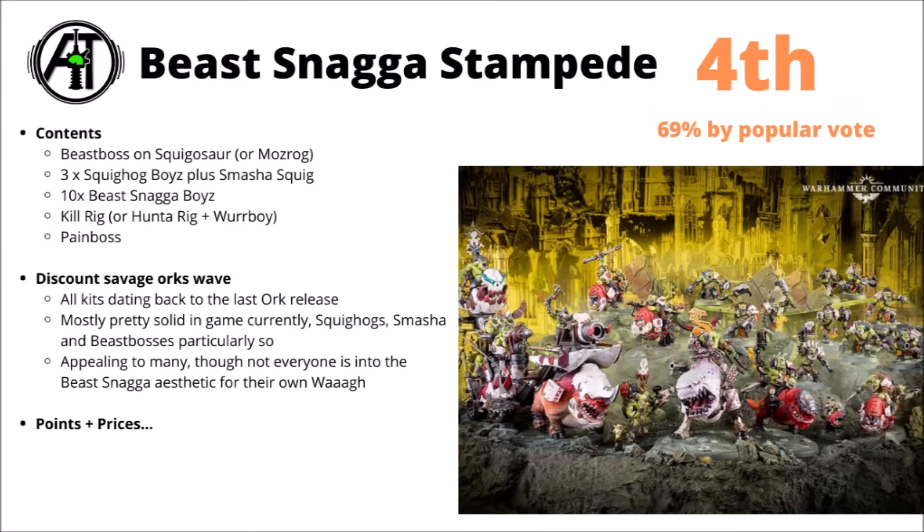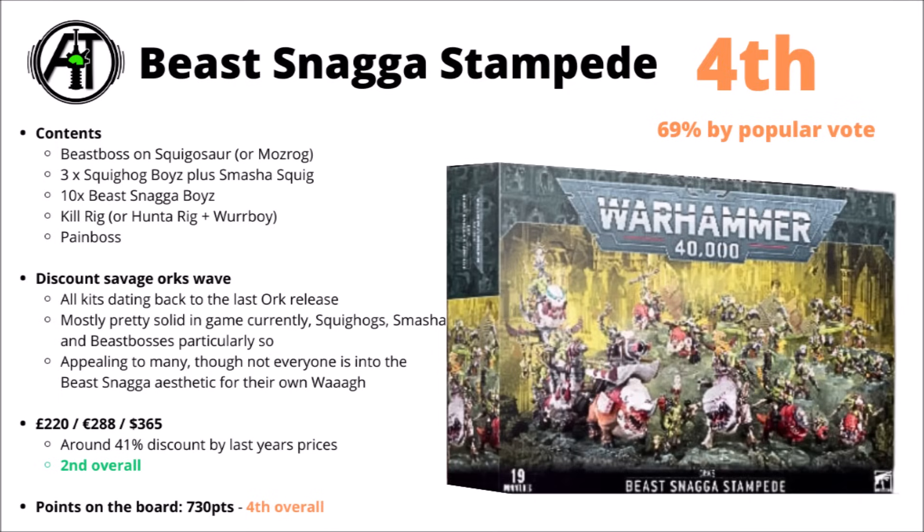In-game, I'd say that the majority of these are really quite usable. The Beast Boss and the Squig Hog Boyz are pretty standout good at the moment, and the Beast Snagger Boyz are pretty efficient jumping out of a truck with a regular Beast Boss. I do think the miniatures are quite fun as well — I quite like anything that's riding a Squig. The Kill Rig is perhaps one that divides opinions a little bit more: some Ork players really quite like them, others feel they look just a little bit toy-like. The Beast Boss, Kill Rig, and Pain Boss have never been discounted before, I don't think.